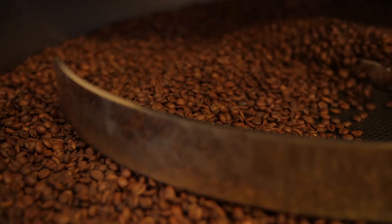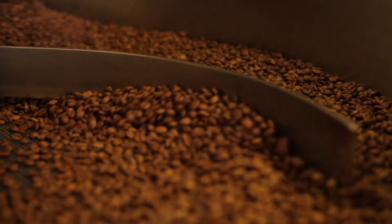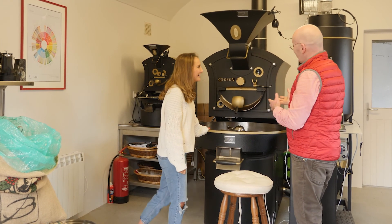We roast on these two beautiful machines — I'm obsessed with these, they're so stunning, they're incredible. The one kilo is really where I do all of my profiling, where I develop all of our recipes. That's your lab over there. That's my lab, and that's actually when I'm at my happiest — getting very geeky on the one kilo. Nerding out!